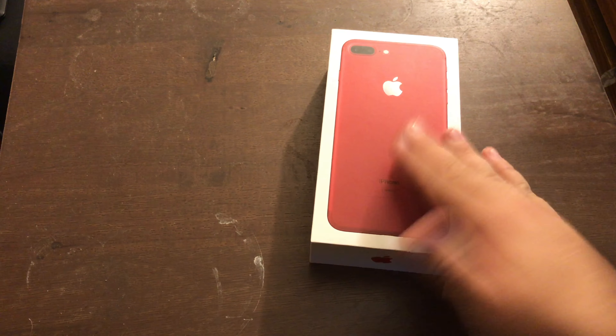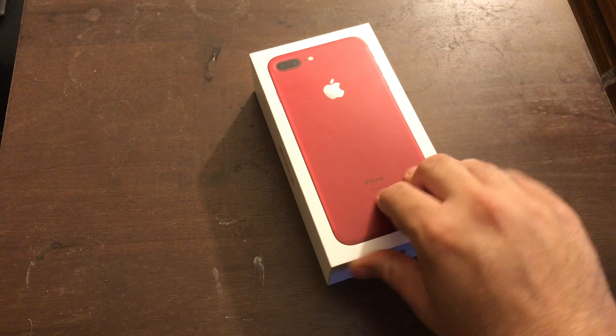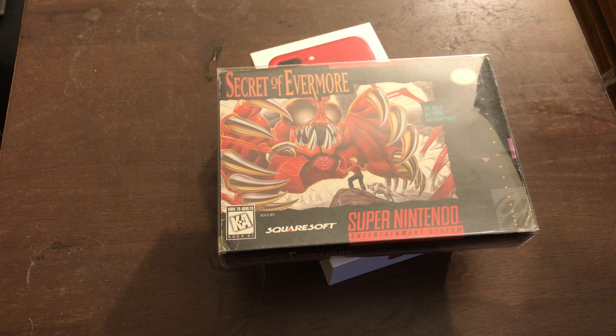Okay, let's go ahead and put this down. I also do like the fact that it is a red iPhone. Anyways, another thing I picked up recently was a box — for Secret of Evermore.